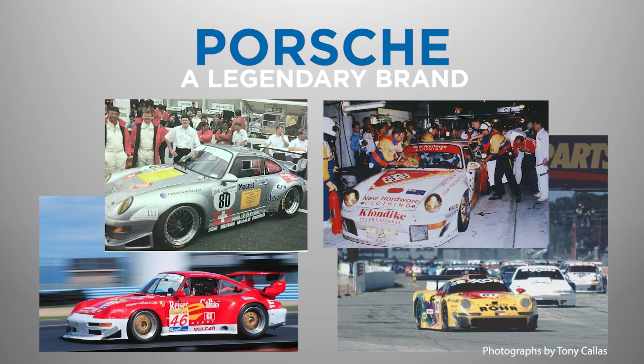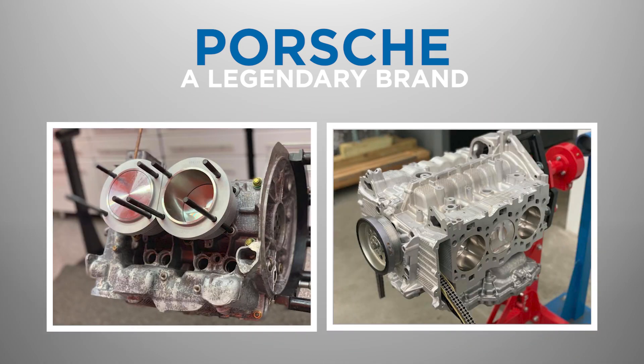Porsche is a legendary brand that has produced some of the world's most iconic sports cars. One of the most critical components of any high-performance Porsche engine is the cylinders and pistons.